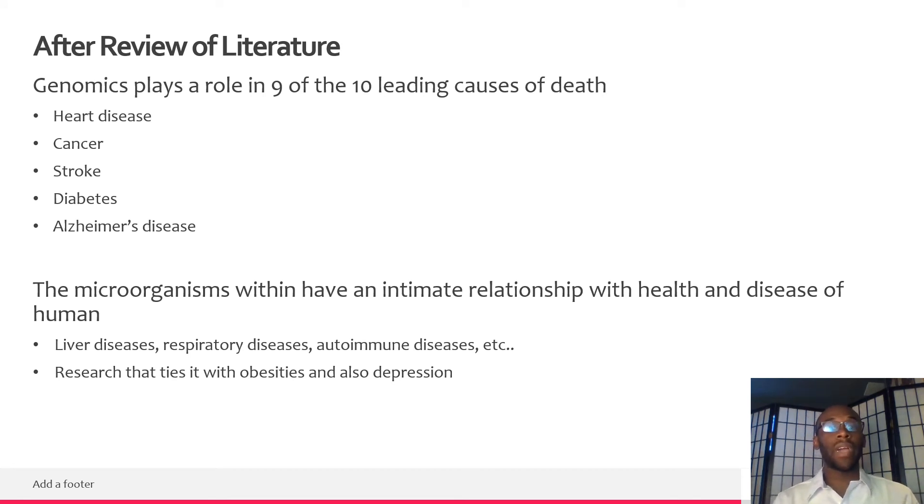I also found that the microorganisms living within us have an intimate relationship with the health and disease of humans. Studies have linked these microorganisms to affecting people's moods, and possibly linking them to depression, obesity, autoimmune diseases, and liver diseases. It makes sense given that bacteria are so intimately related within us and have such a close relationship with our metabolism.